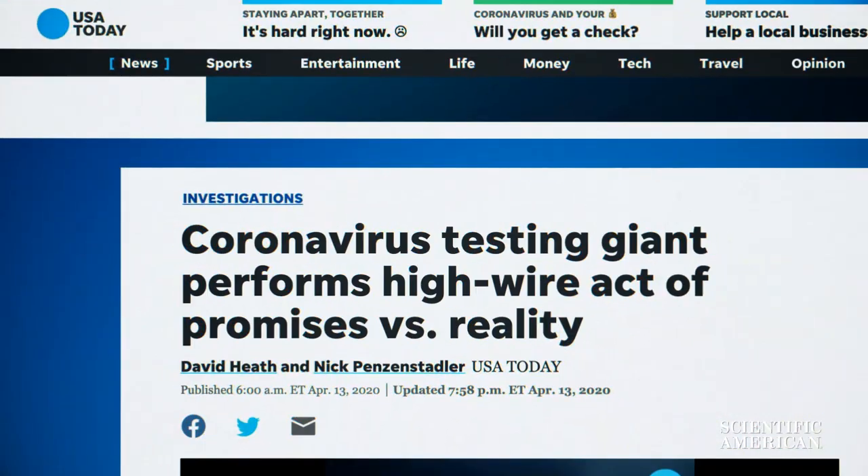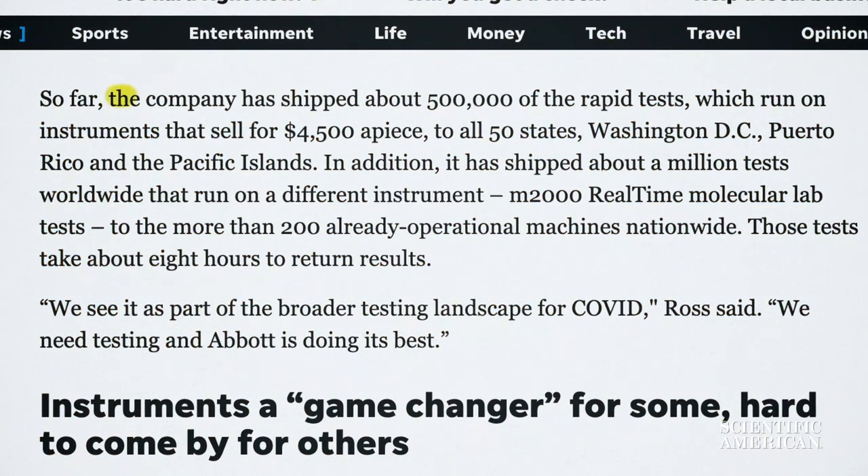As of mid-April, USA Today reported that the company had shipped about 500,000 of the rapid tests, which run on instruments that sell for $4,500 apiece, to all 50 states, Washington D.C., Puerto Rico, and the Pacific Islands.